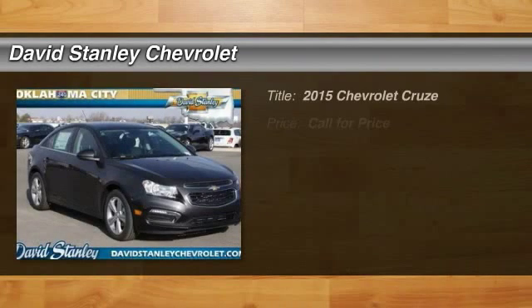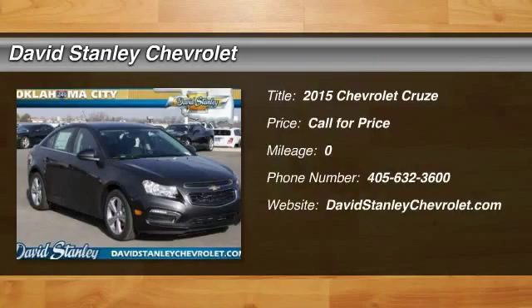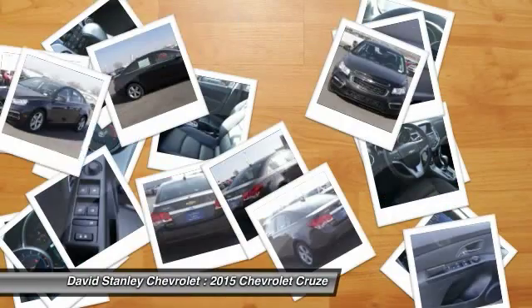The 2015 Cruze. The Cruze Blueprint calls for more than you'd expect. Here are some of this vehicle's great options.